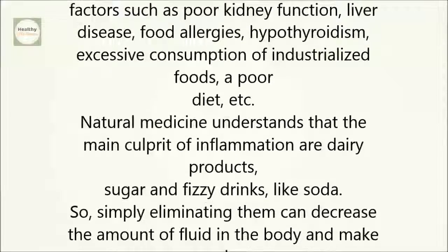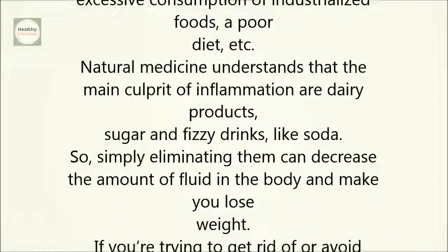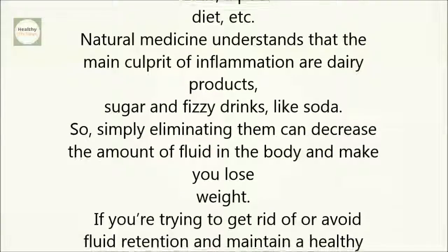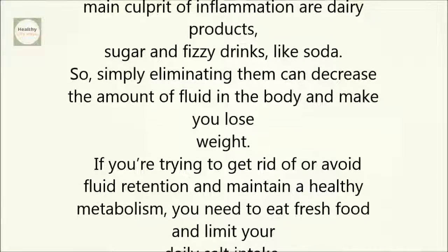Natural medicine understands that the main culprits of inflammation are dairy products, sugar, and fizzy drinks like soda. Simply eliminating them can decrease the amount of fluid in the body and help you lose weight.